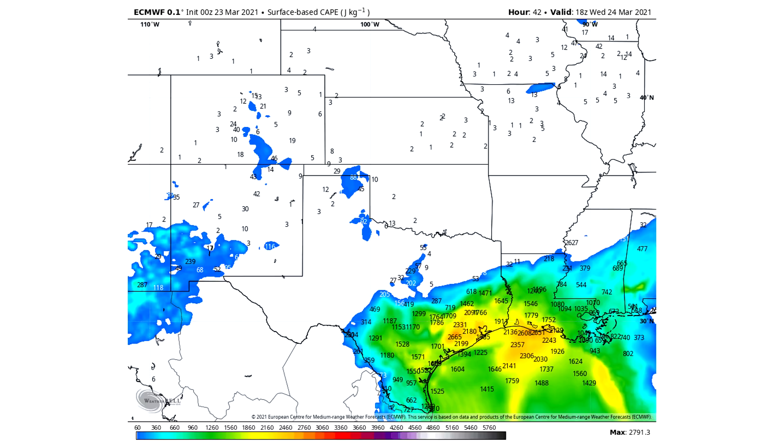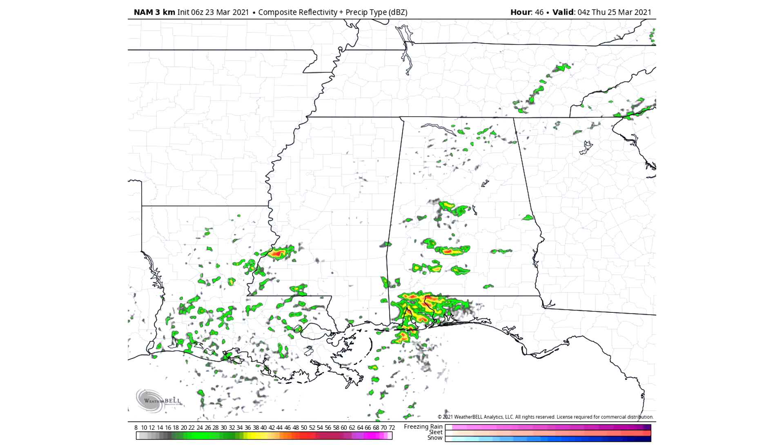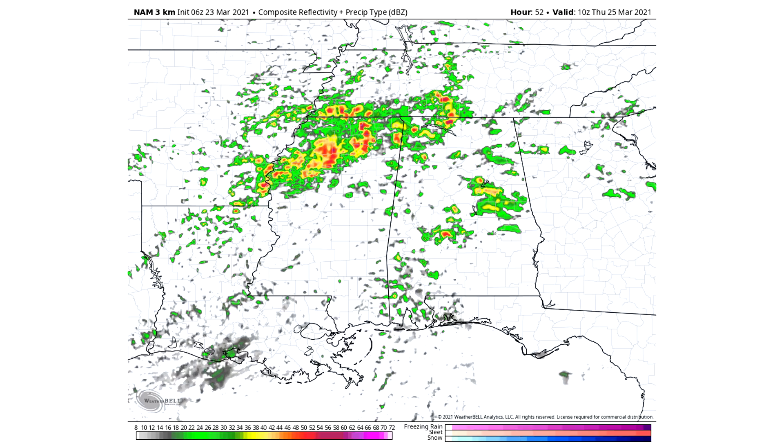Here's the convective available potential energy (CAPE) for 2 PM Wednesday — we're well above 2,000 in the yellows and oranges, which is highly sufficient for severe weather activity. Temperatures are going to be in the lower to mid-70s throughout all of these severe weather regions. Looking at the simulated radar, I think most of the severe weather on Wednesday is actually going to occur Wednesday night heading into very early Thursday morning. By about 12 AM Thursday, those thunderstorms are just developing mostly for Mississippi, Alabama, and the Florida Panhandle, and by about 6 AM Thursday morning they've moved into northern Mississippi, Alabama, and portions of Arkansas.